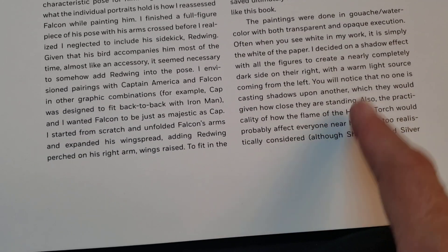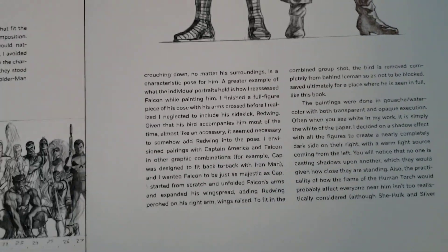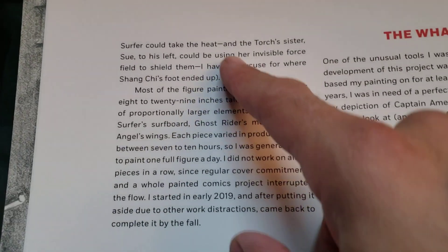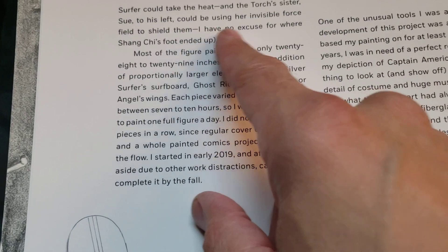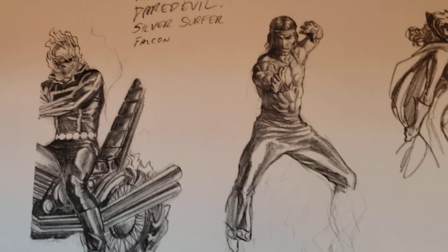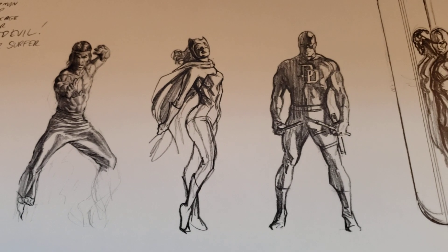He's talking about how the flame isn't too realistic. He said although She-Hulk and Silver Surfer could take the heat, and a torched sister Sue to his left could be using her invisible force shield to shield him. I have no excuse for where Shang-Chi's foot ended up. Just the sketches — awesome.